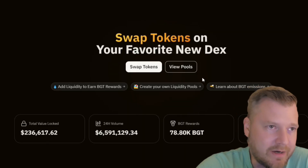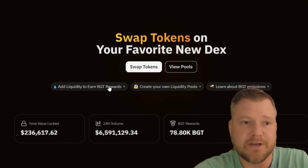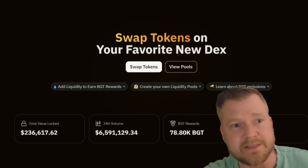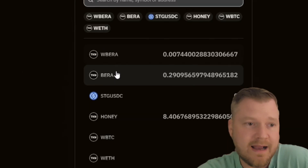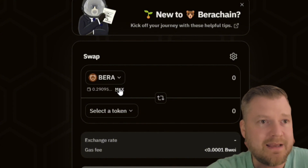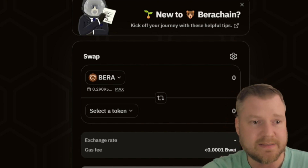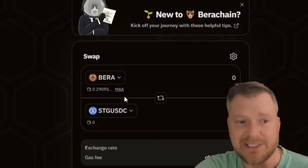Once you get your testnet funds, go over here to the RCO BEX — this is their decentralized exchange. This is where you're going to be able to swap and add liquidity to the pools. Make sure you are connected, and just click on swap tokens. That's going to bring up their swapper. Select the BERA — I have 0.29 BERA. What I want to do next is mint some Honey, their stablecoin, so I want to swap some BERA into the STGUSDC.